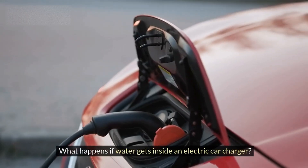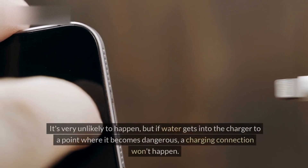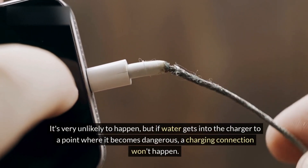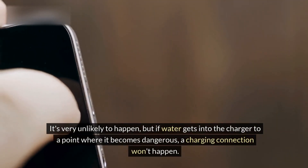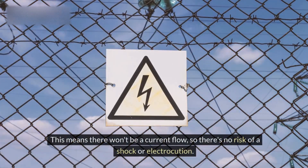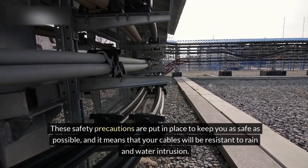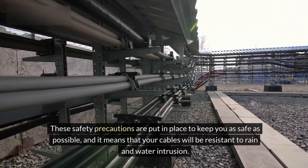What happens if water gets inside an electric car charger? It's very unlikely to happen, but if water gets into the charger to a point where it becomes dangerous, a charging connection won't happen. This means there won't be a current flow, so there's no risk of a shock or electrocution. These safety precautions are put in place to keep you as safe as possible, and it means that your cables will be resistant to rain and water intrusion.